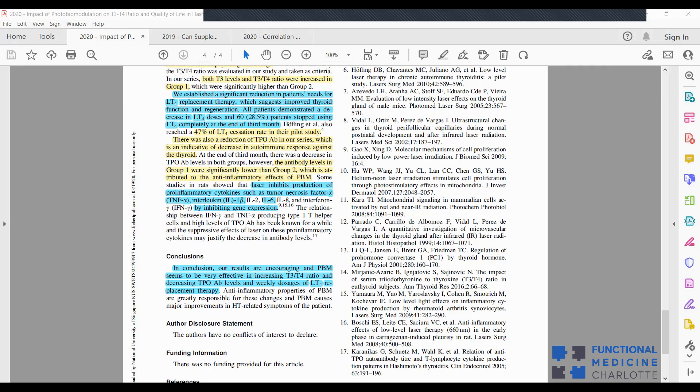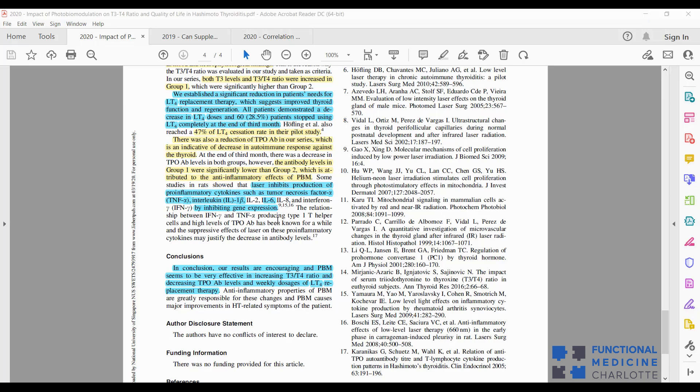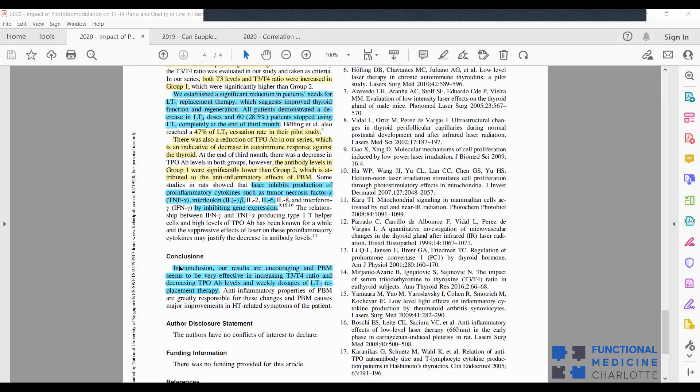That's a huge tie-in to previous discussions about how inflammation affects TSH levels, brain control of thyroid, and vagus nerve function. In conclusion, our results are encouraging: laser seems very effective in increasing T3 to T4 ratio, decreasing thyroid autoimmune antibody levels, and decreasing thyroid hormone replacement levels. Laser for thyroid.